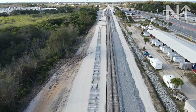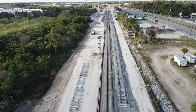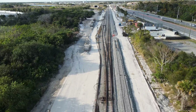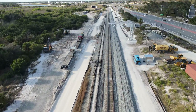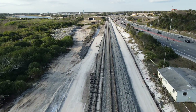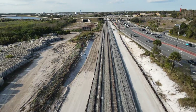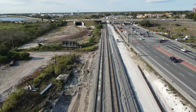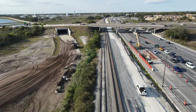We'll start the afternoon before the cutover with a preview of the site before the work begins. The ties on the left are for the future mainline to Orlando. The Cocoa Tunnel is on the left.